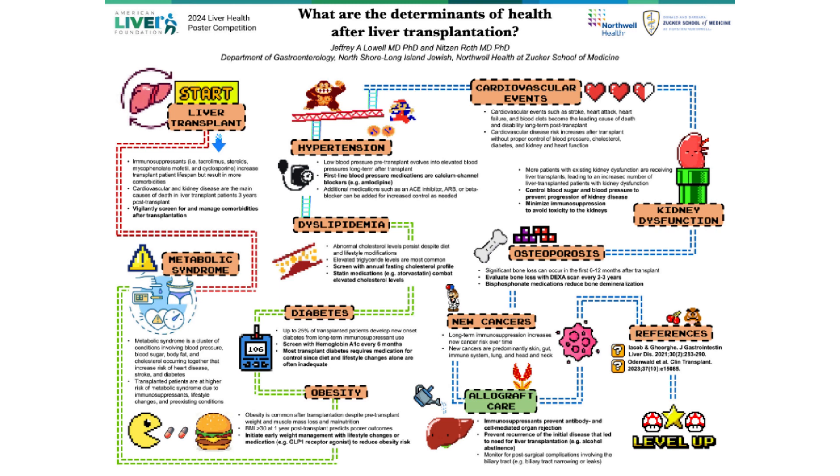Lastly, beyond the previously mentioned complications of chronic immunosuppressant use, the recipient liver itself needs to be protected. Meticulous immunosuppressant use can help prevent antibody and cell-mediated organ rejection. And always remember to prevent the recurrence of the initial disease that led to a need for transplant, such as with hepatitis B testing or alcohol abstinence.